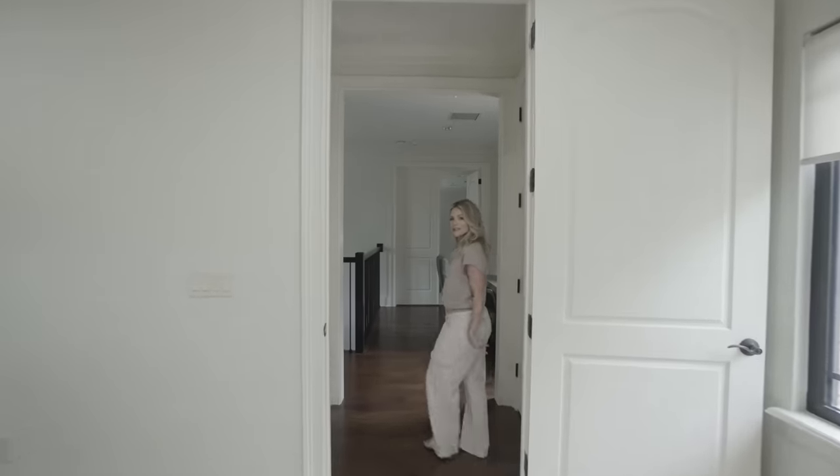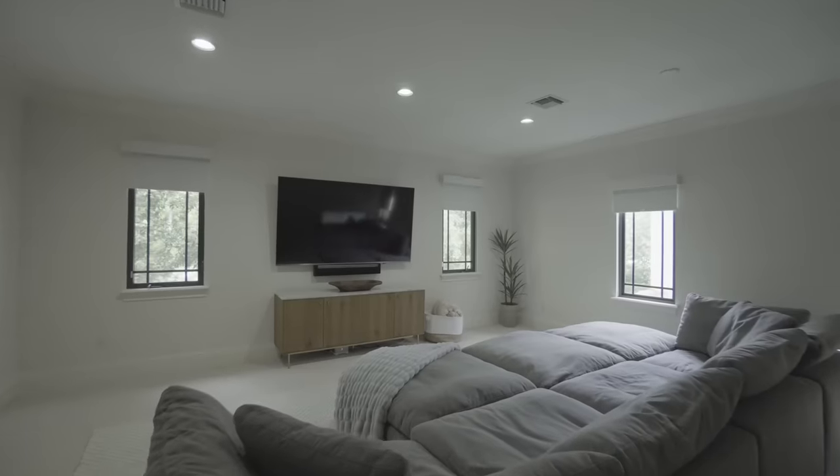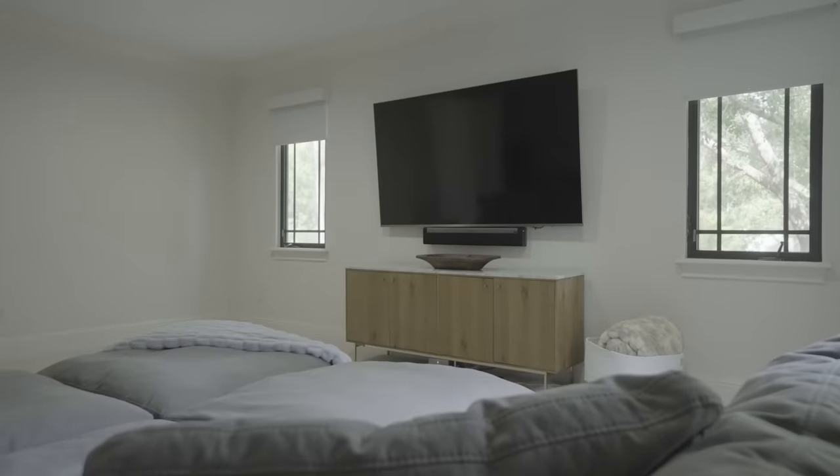Come this way to the media room. Here is the media room — this is where we watch all of our movies and TV shows. We're big movie people, so this is the room to be in.